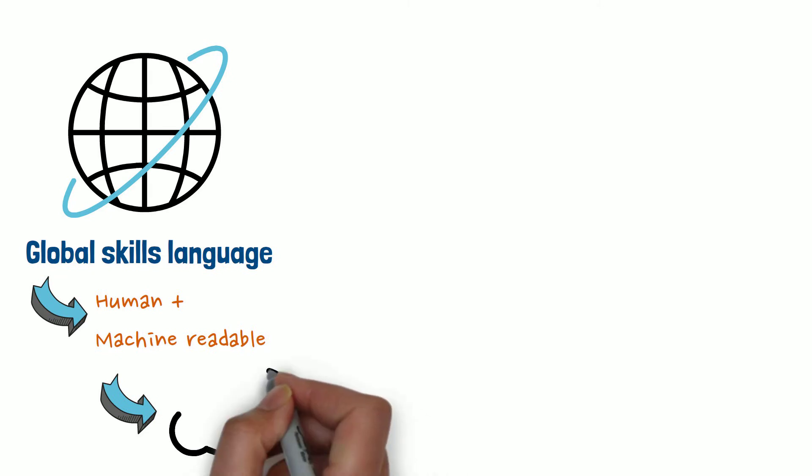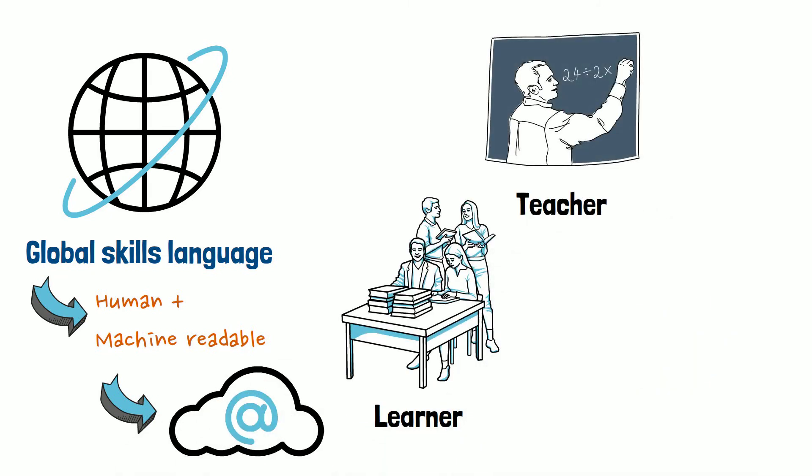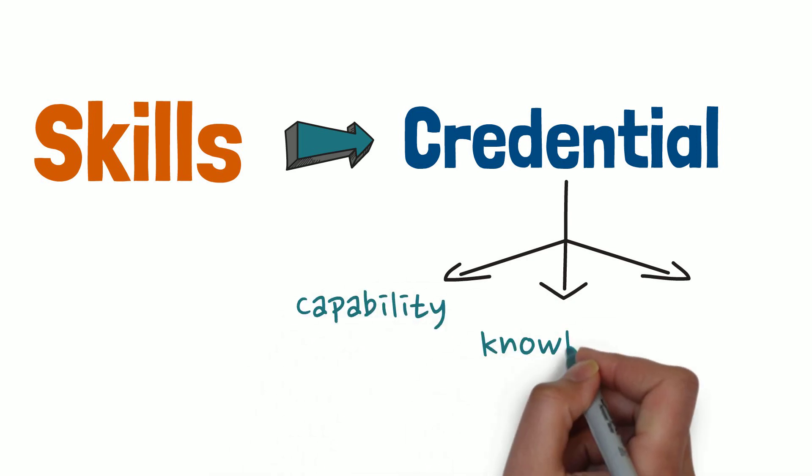Skills can move between systems, optimised for AI, yet still make sense to a learner, teacher or employer. Skills can build to a credential — a competency statement of proven capability, knowledge and ability.